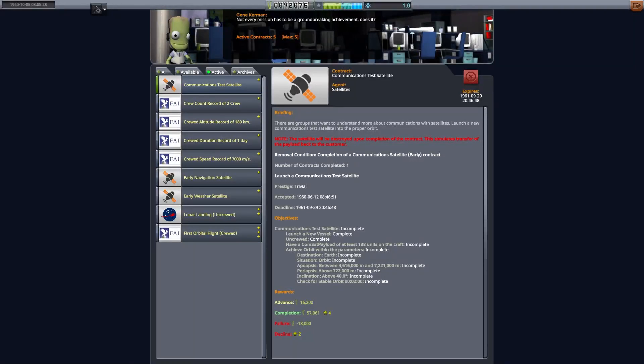Welcome back to a very British space program. In this episode we're going to be going to the moon, but before that we've got to get some money, so we're going to launch a commercial payload. It is the 5th of October 1960. Our EOS 2 craft are on the way to Mars. Let's get going.